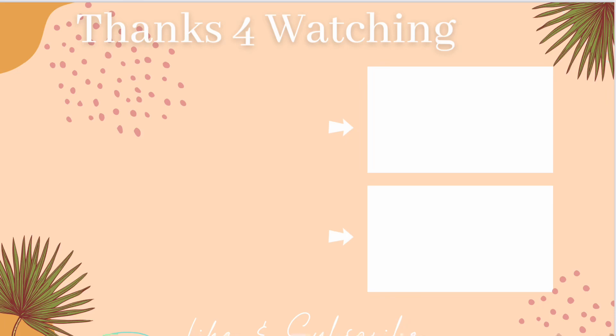If you made it this far, thank you again for watching. That is it for me, you guys. I will see you in the next video. Bye, y'all.